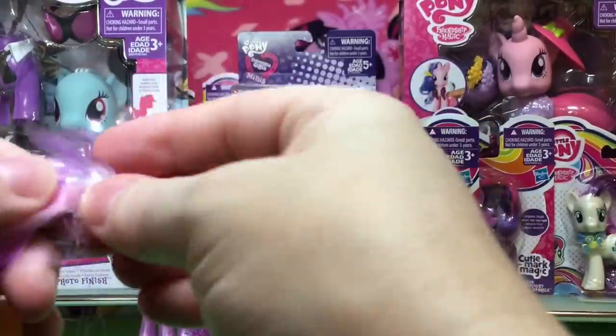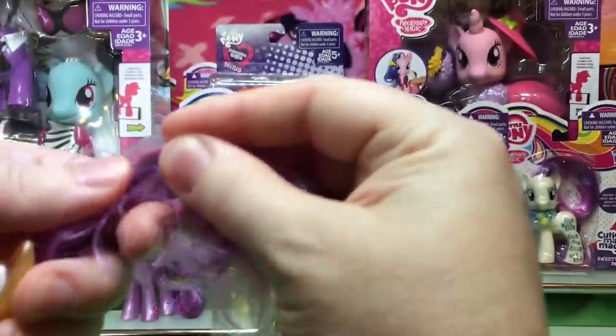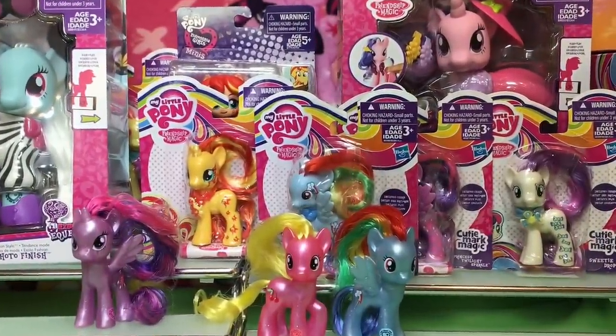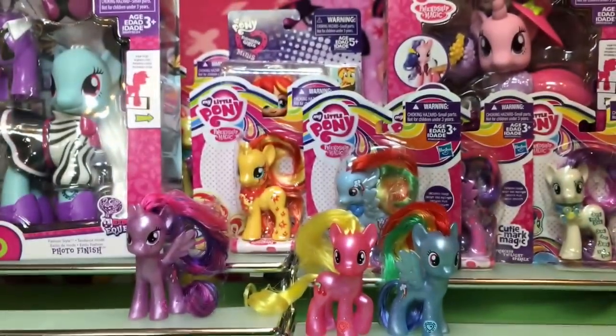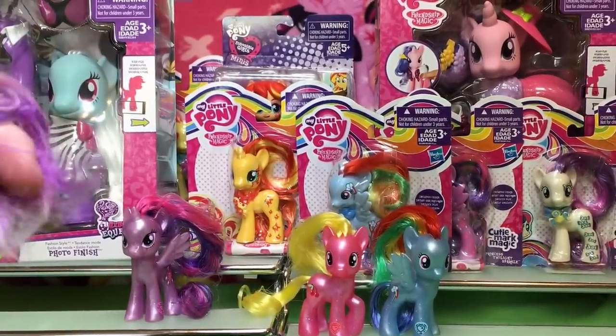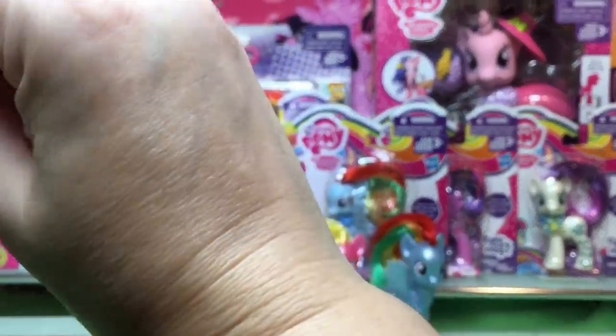I can't get her tap open. I'm going to cut it because I can't get it open. Let's use this — I won't cut her hair. I'm trying to be really careful because I really don't want to cut her hair. Okay, there we go. That's a little better.